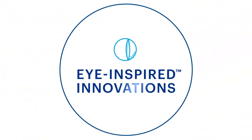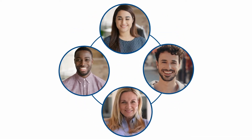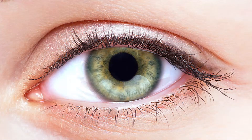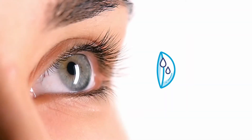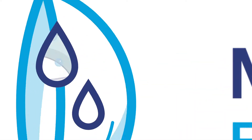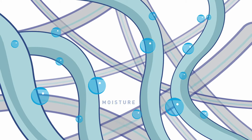So, what do eye-inspired innovations really mean? Well, first let's focus on how we bring comfort to your lens-wearing experience. People who wear contact lenses want their eyes to feel fresh. That's why we've created lenses that are moisture-infused for hydration, featuring a built-in advanced wetting ingredient to help keep your eyes feeling hydrated all day long.